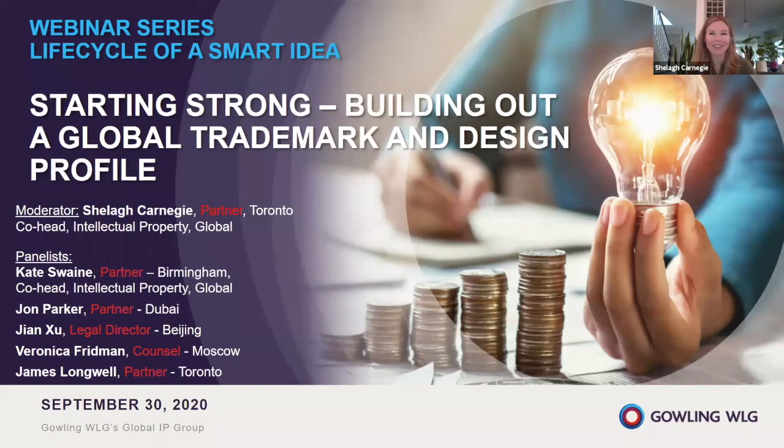Welcome to all of our guests today, wherever you may be in the world. My name is Sheila Carnegie, and I'm a partner and the co-head of our global IP group at Gowling WLG. I am delighted to welcome you to the next installment of our webinar series entitled The Life Cycle of a Smart Idea.